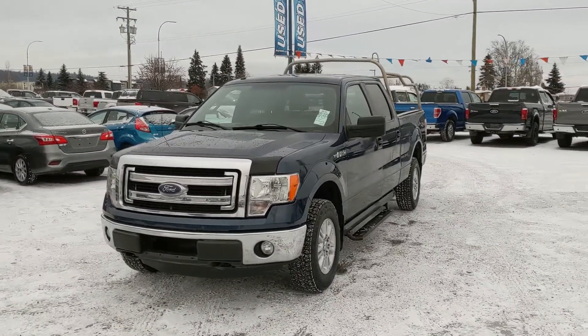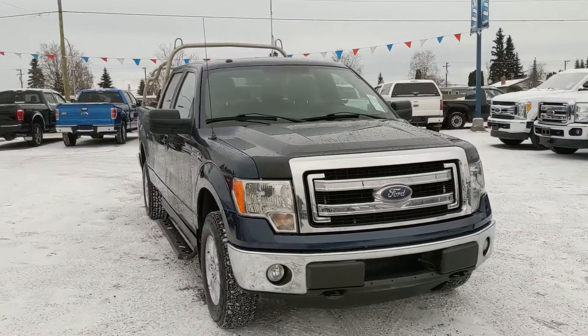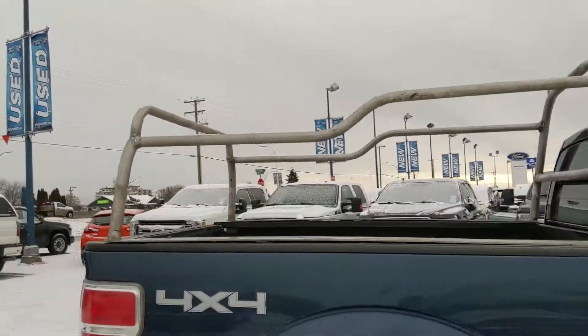Hello, this is Eric at the Prince Short Ford Pre-owned Supercenter, and we're taking a look at the 2014 Ford F-150 in an XLT trim, powered by a 5-liter V8 engine, providing you with plenty of power for towing, hauling, and 4x4ing, coming with some custom running boards down below and a rack on the back.